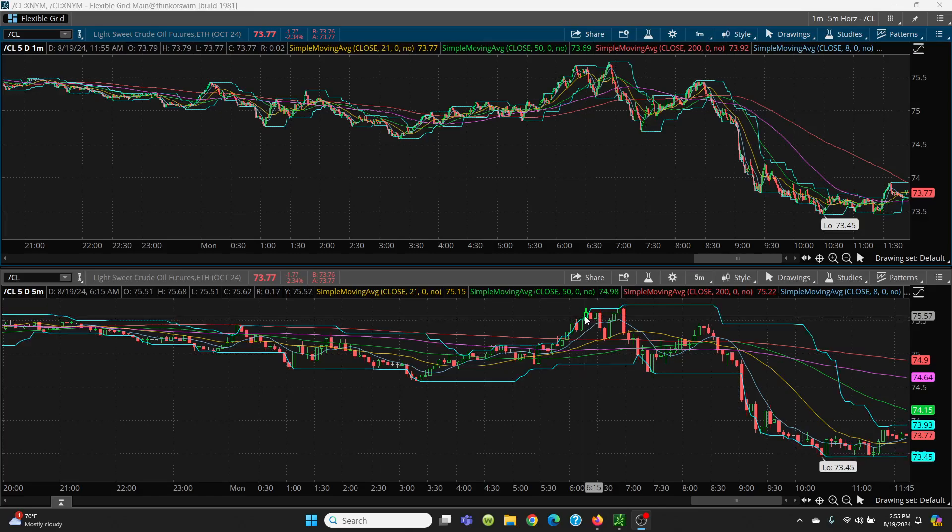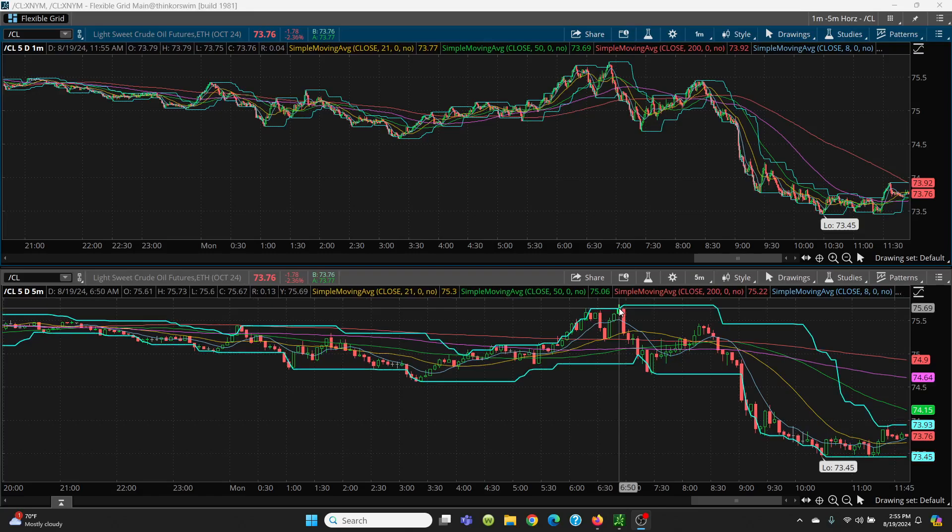When it came up to here, when I see this topping tail — see that topping tail? — that's where I took the trade off. So that was very, very good trading on the UCO. Then it came on down, held the 21-day, went right back up here. I did not take this trade here.